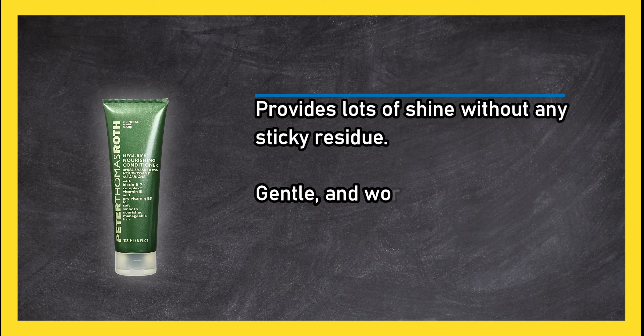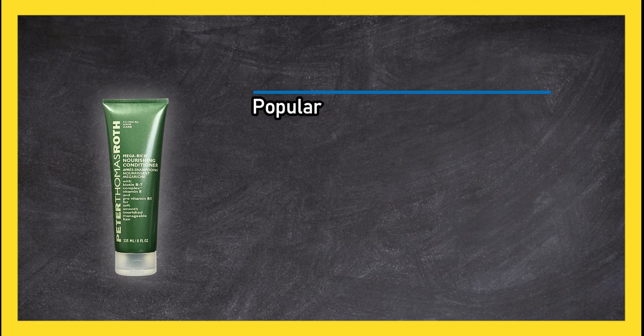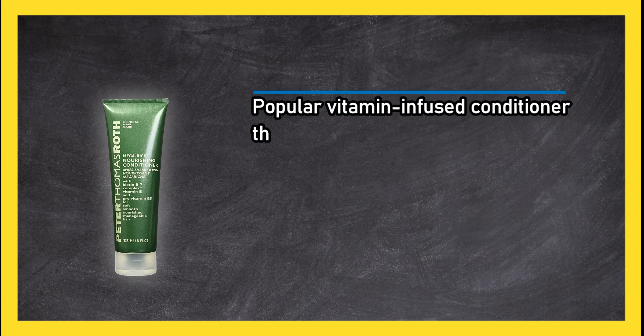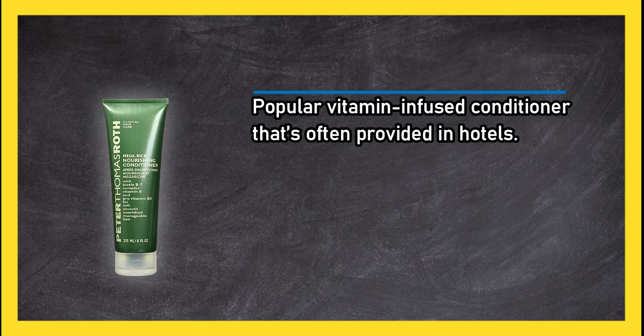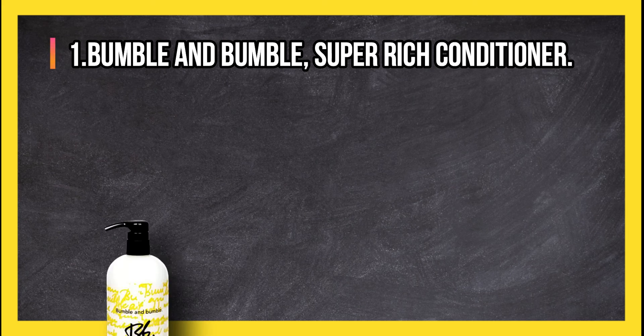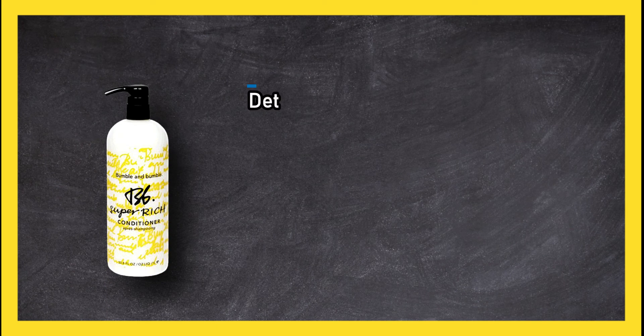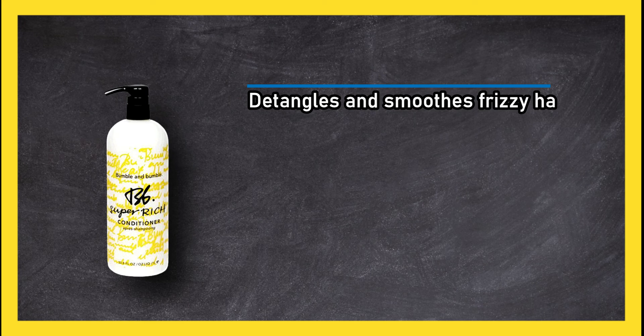It is gentle and works well on color-treated hair. It is a popular vitamin-infused conditioner that is often provided in hotels. However, it is not strong enough for super dry hair. At number one, Bumble and Bumble Super Rich Conditioner detangles and smooths frizzy hair and adds bounce and shine.